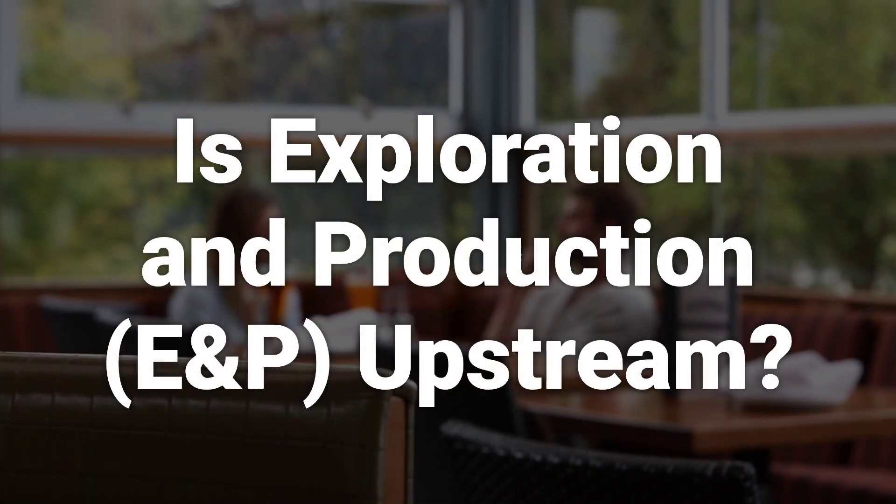Exploration and production is considered part of the upstream phase, which is the initial part of the oil and gas process that consists of exploration, drilling, and extraction.